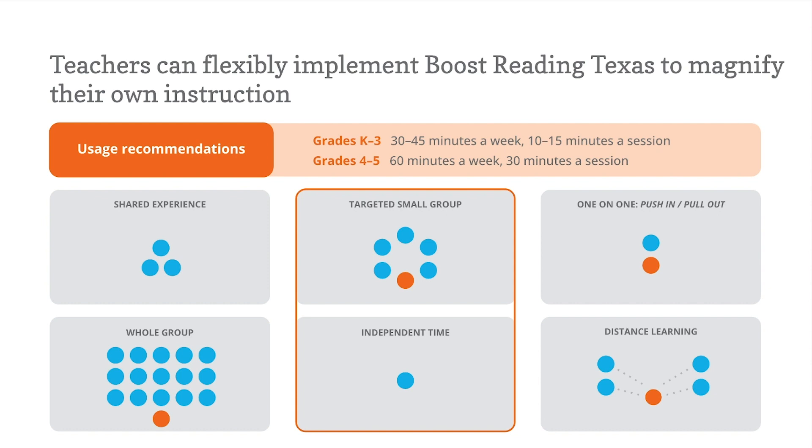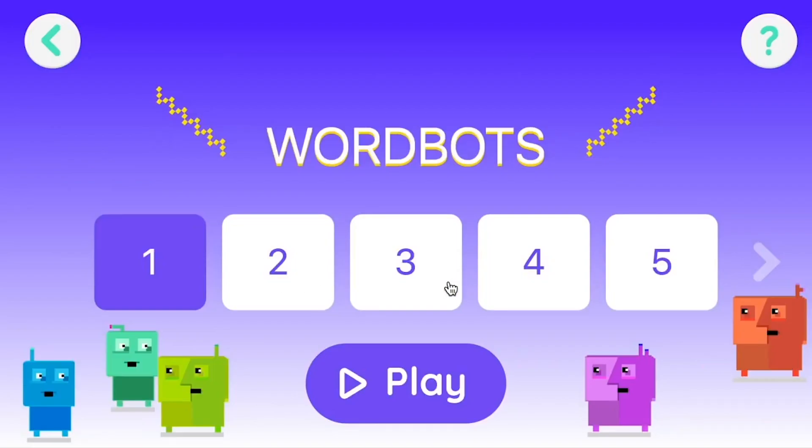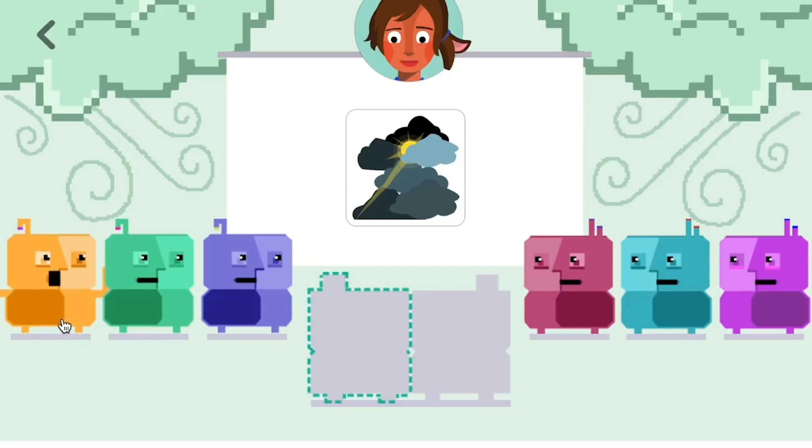Boost Reading Texas is also flexible and can work in a variety of classroom settings. The most common implementations we've seen are targeted small group and independent time, but during COVID we also saw a lot of distance learning usage which persists to this day. Teachers can print out logins for their students and caretakers to supplement instruction at home.